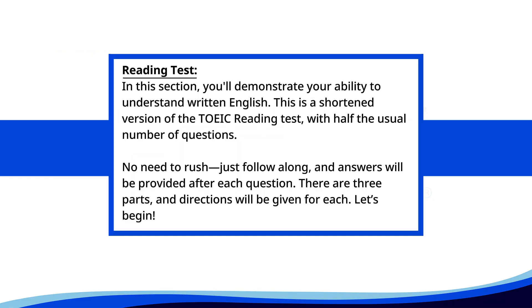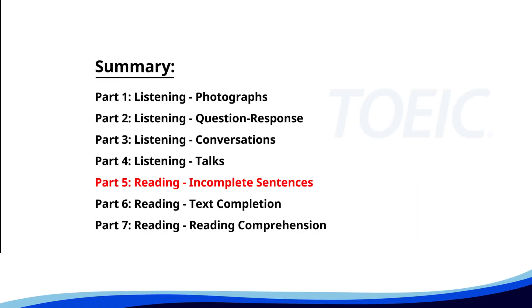Reading test. In this section, you'll demonstrate your ability to understand written English. This is a shortened version of the TOEIC reading test with half the usual number of questions. No need to rush. Just follow along, and answers will be provided after each question. There are three parts, and directions will be given for each. Let's begin with Part Five: Incomplete Sentences. Fill in the blanks with the correct words.